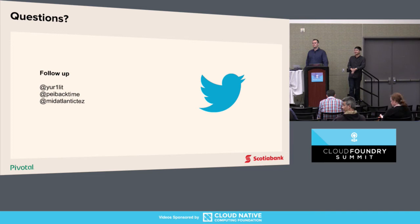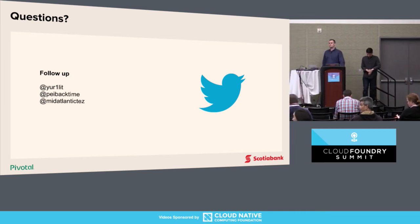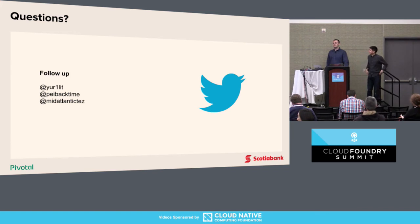Q: As you were going through the process of building your platform team, did you engage with a platform dojo through Pivotal? A: Yes, we had Pivotal help us understand PCF and build the platform.